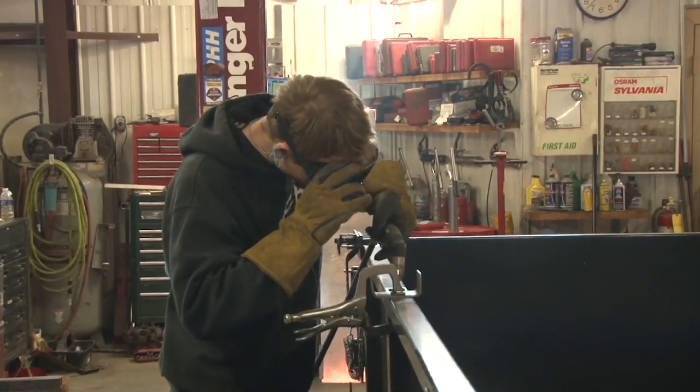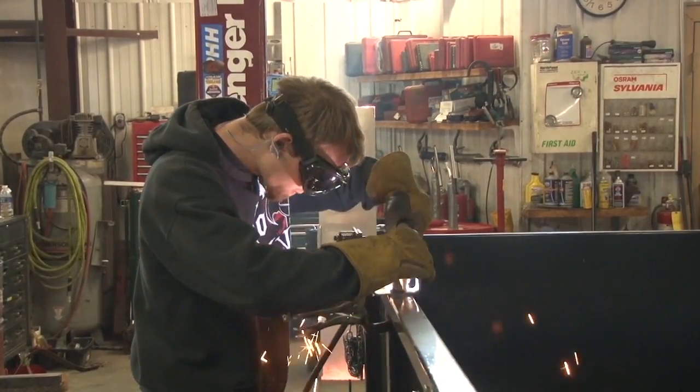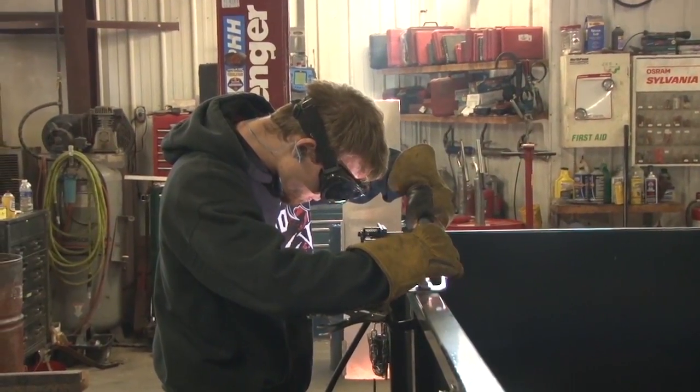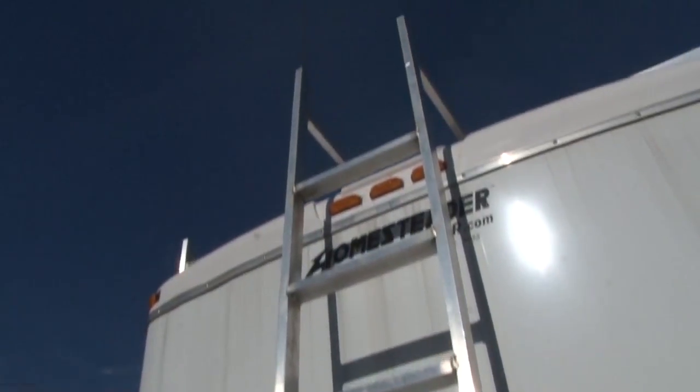We do a lot of welding and fabrication for trailers — whatever mounts, accessories — we weld steel and aluminum. That's one aspect people don't know we do. I had a guy yesterday ask me about a ladder rack for a dump trailer. I said we got you covered, bring it by. So I didn't know you did that.